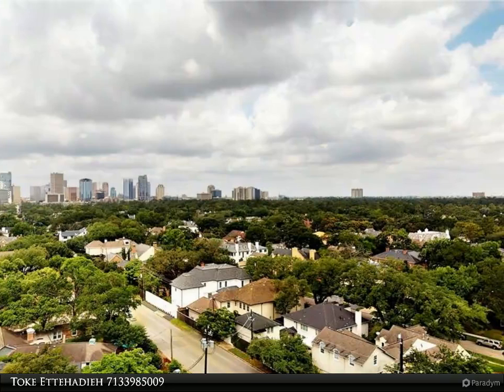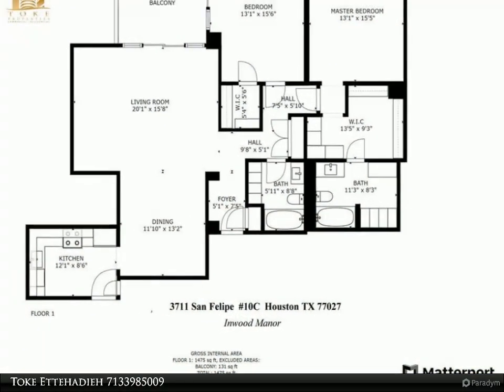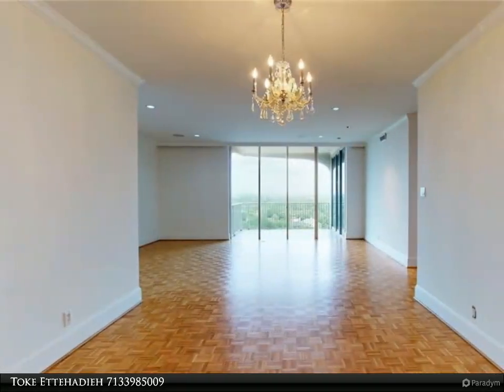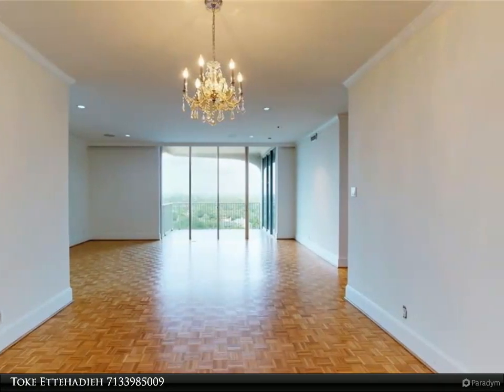Welcome to Inwood Manor, situated on almost three acres of land in River Oaks. Experience a low maintenance lifestyle in a highly sought-out location while being close to Med Center, Galleria, and Downtown. Move-in ready.